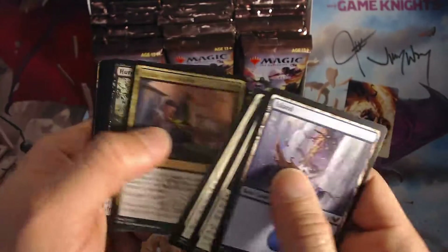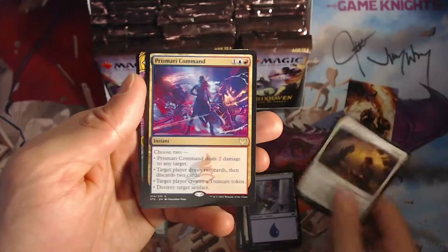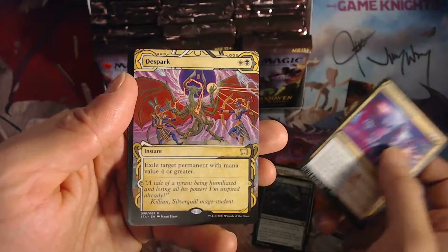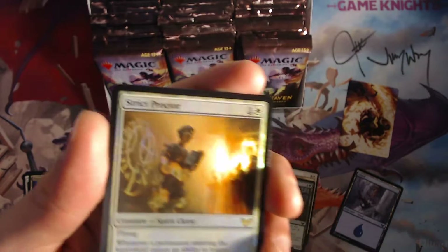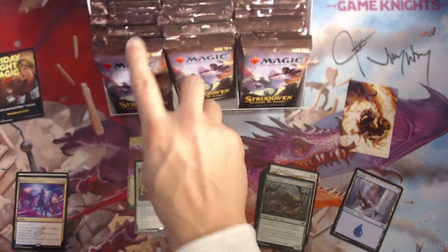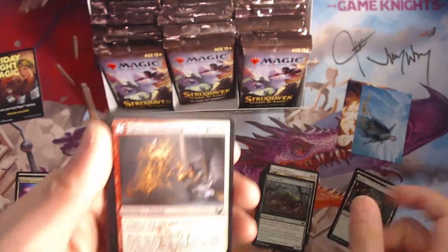And here we go. Reduce to Memory to start off with an uncommon — that's interesting, it's the first. That's pretty cool — target opponent each draws three cards. It improves the Maori command, ooh D spark, really cool-looking artwork. And a Strict Proctor — that's really cool. Wow, you counter abilities unless they pay two. Not too bad for a first pack. Oh, a signed card — those always look pretty cool.